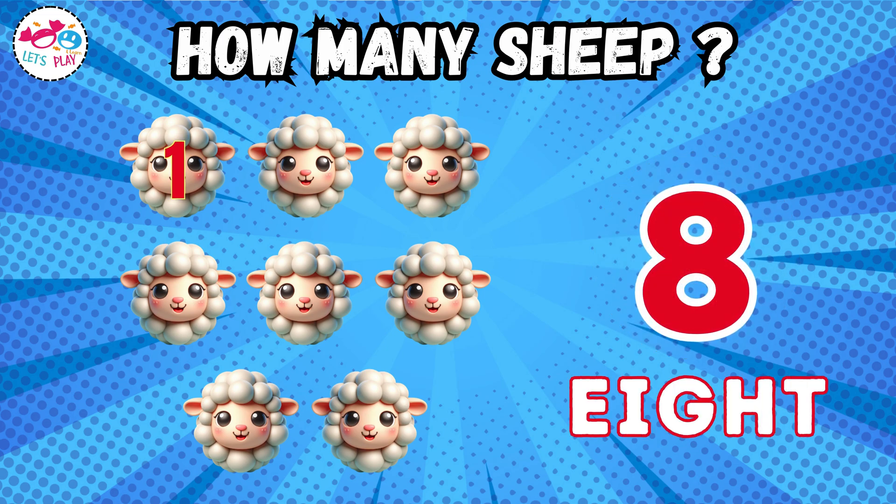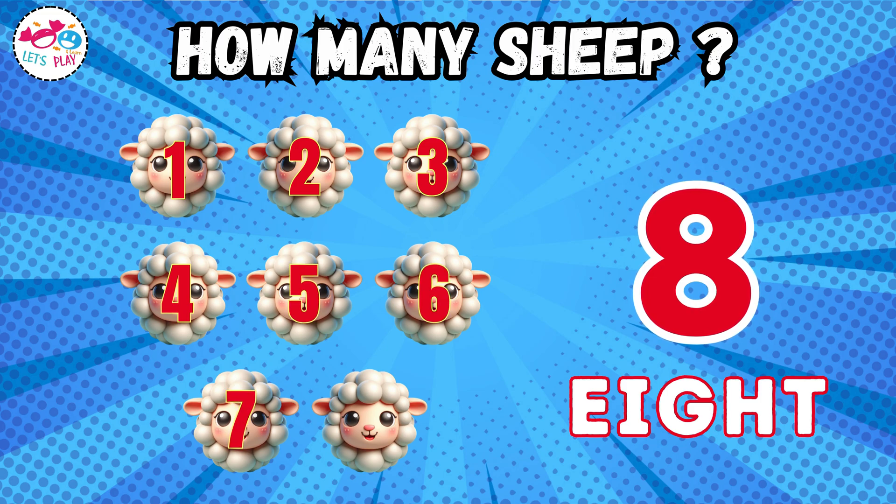Eight. One, two, three, four, five, six, seven, eight.